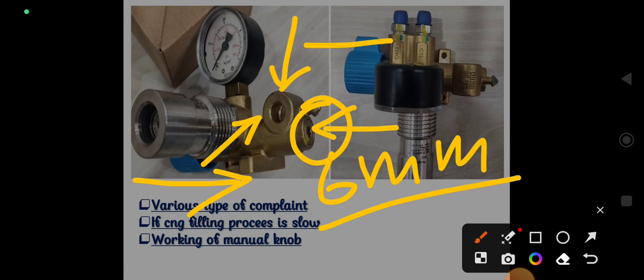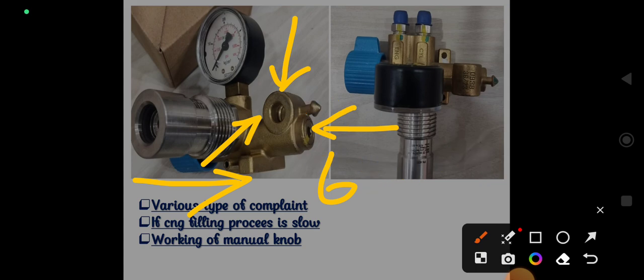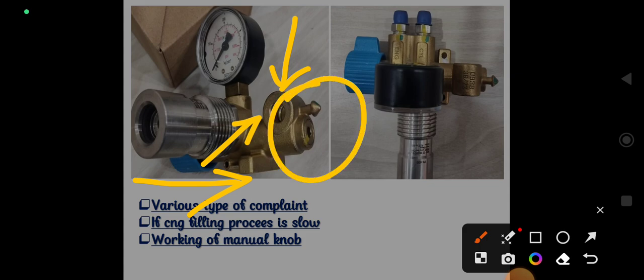Check the sintered filter: when new, it is golden in color. If you find it is black or has excessive dust particles, that means the gas gallery going towards the engine side is choked through that filter, and you need to replace it. If you do not have a replacement filter in stock, you can remove the filter, fit the nut directly, and try filling again. I am sure the slow filling concern will be resolved after this.